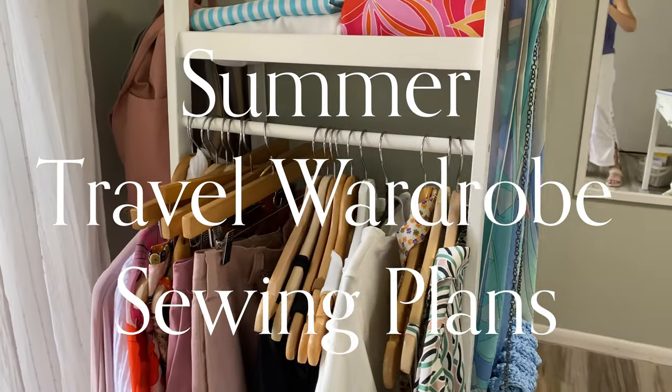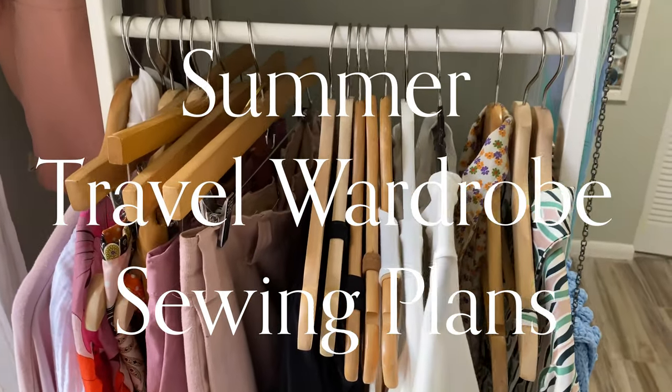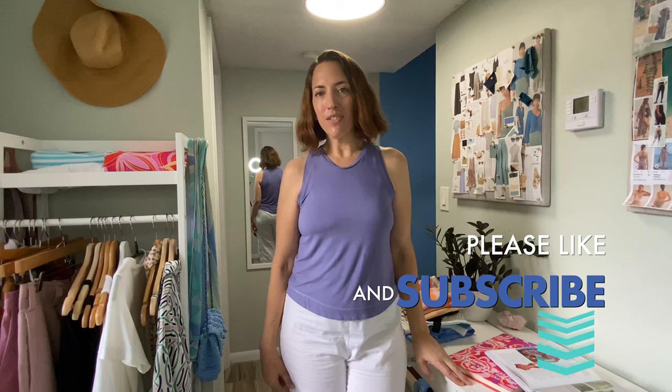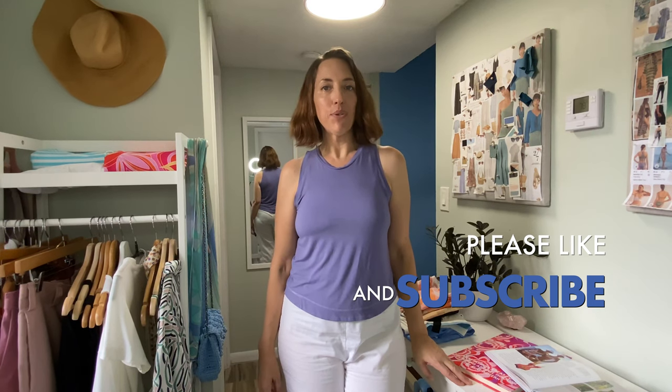So much to sew, so little time. It's time for some summer travel sewing. Hello and welcome, or welcome back, to Sew Pomona. I'm Rebecca and I'm so glad you're here. On my channel I love talking everything fashion and sewing with a focus on travel and capsule wardrobes.